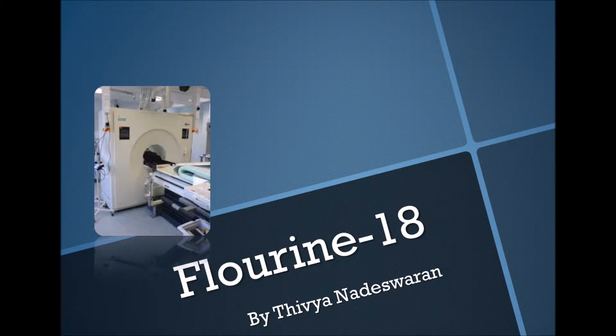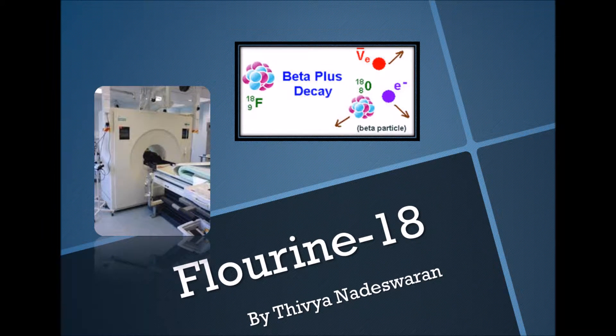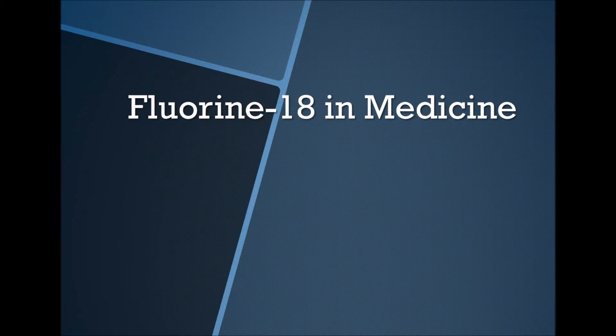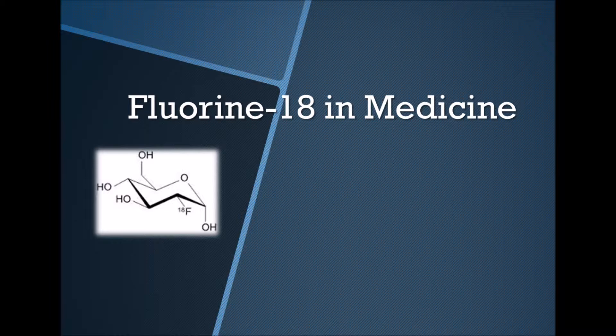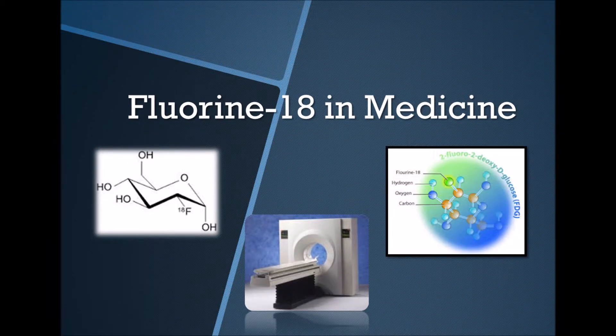Radioisotopes can often be used for a range of medical purposes. More specifically, a radioactive substance used in the process known as PET scanning is Fluorine-18. PET technology is positron emission tomography, which is a nuclear imaging test. The isotope releases radiation in the form of gamma rays, which are the strongest radiation rays and can only be stopped by lead or concrete.